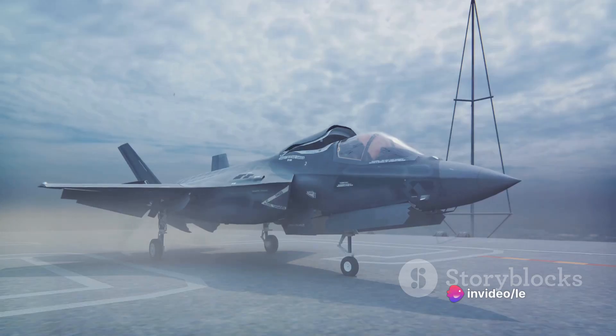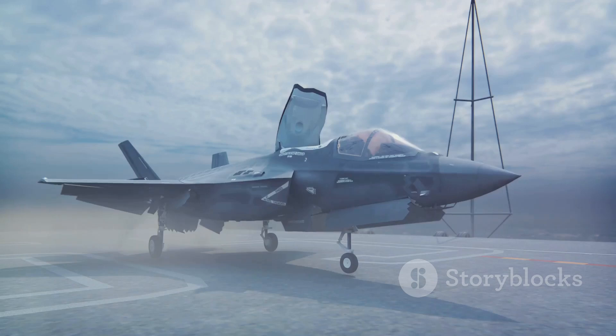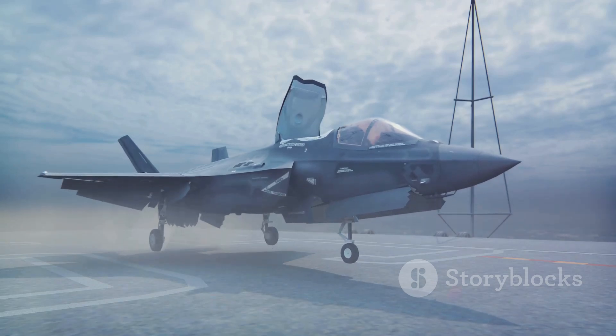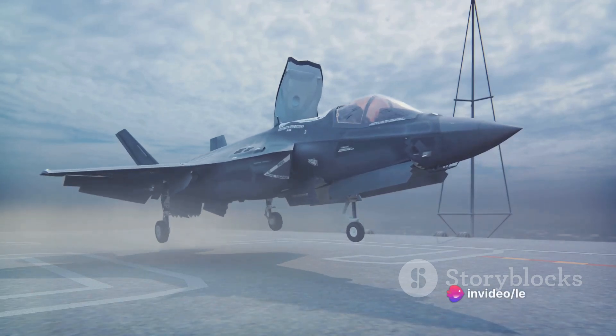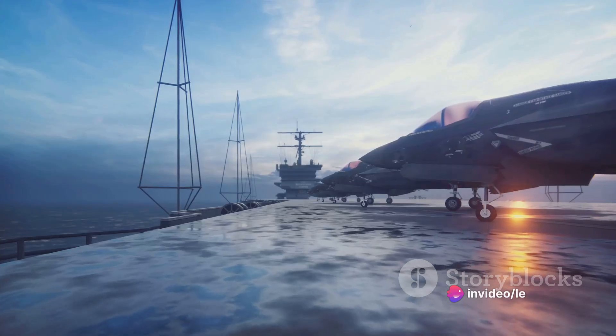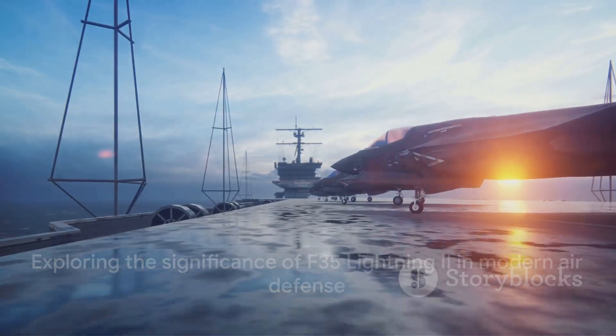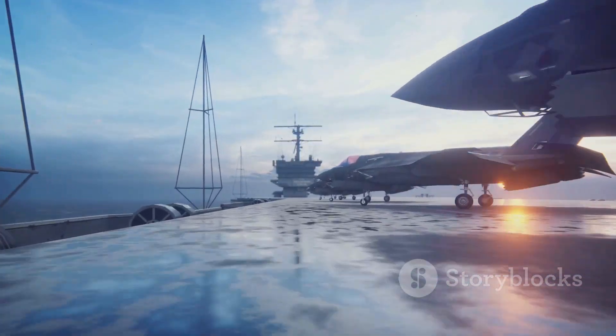The F-35 Lightning II is more than just a tool of war. It's a symbol of technological advancement, a testament to human ingenuity, and a beacon of national security. It can strike with precision, evade detection, and if necessary, deliver a nuclear payload. The F-35 Lightning II is not just a fighter jet — it's a symbol of air superiority and strategic deterrence.